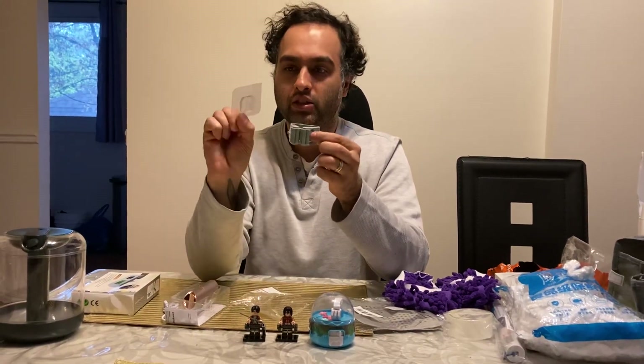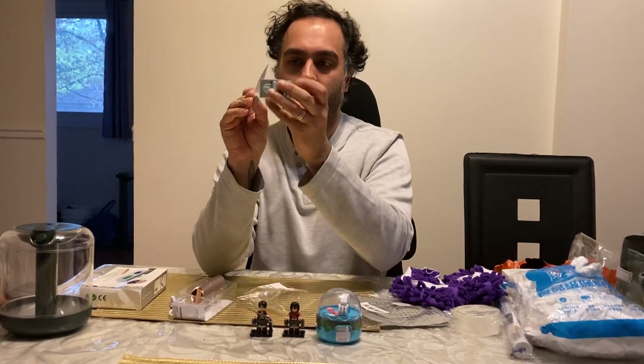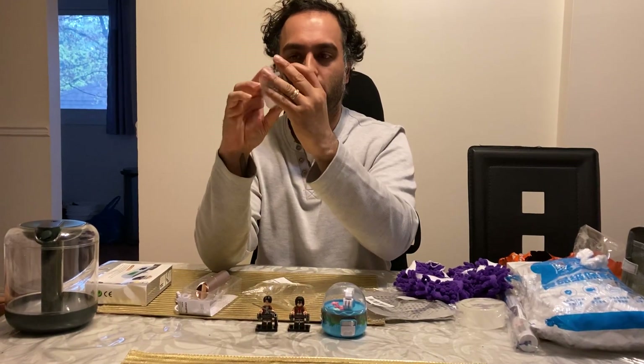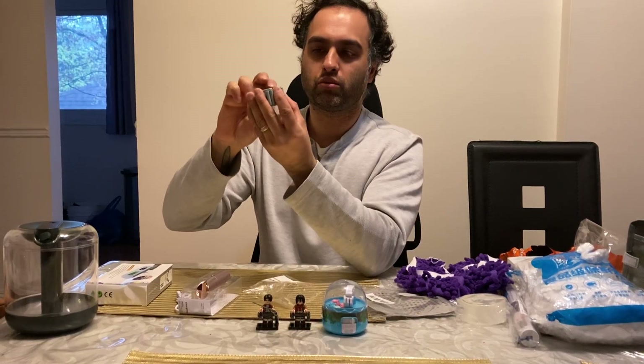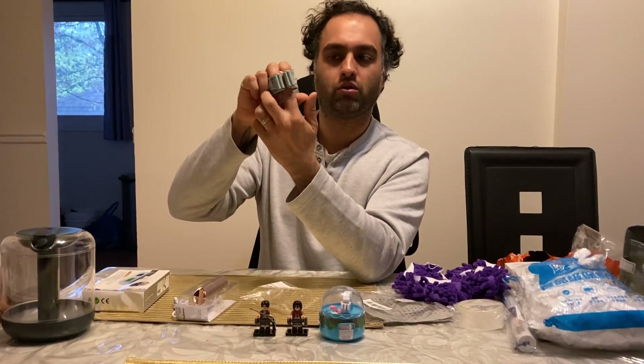This is a broom or mop holder. You attach it to the wall and then clip it so you can stick your broom or mop in there and it holds it against the wall.